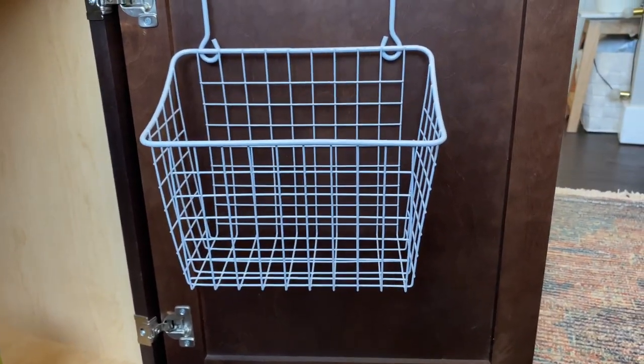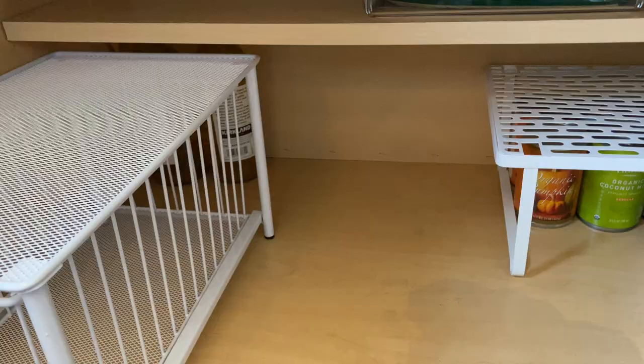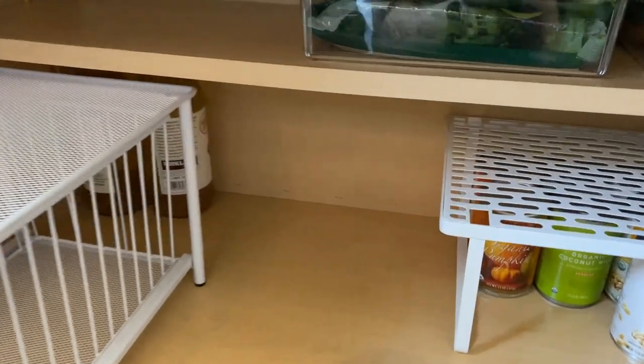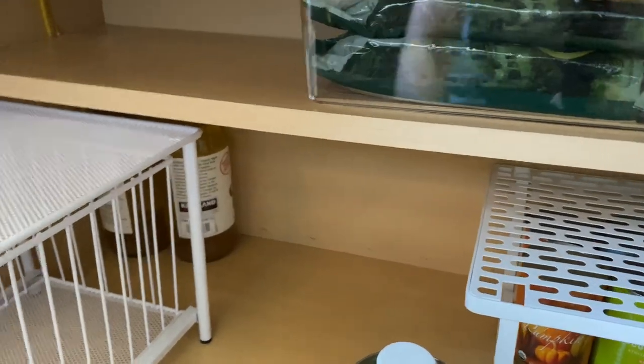I decided to use this basket for all my oils that I grab all the time when I'm cooking. I decided to store my giant bottles of Costco apple cider vinegar back here because I have one in the fridge that's open.